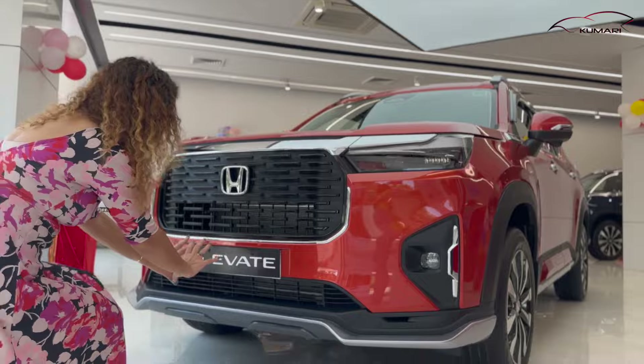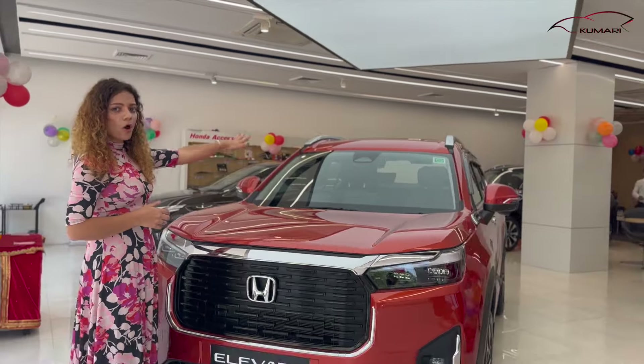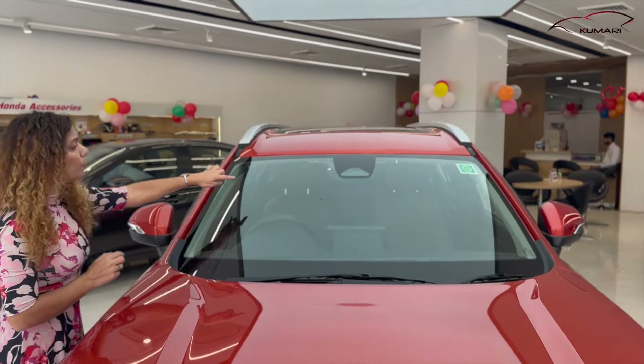Going down, you can get a skid plate here in a different color. Honda Sensing ADAS is camera-based here, and you can get a camera on top of it.